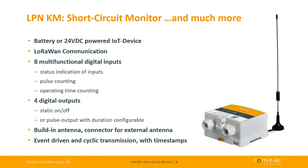Hello, I'm Uwe from Comtec. I will give you a short presentation of our brand new LoRa product called Short Circuit Monitor. I will show you two examples. The first application is the monitoring of short circuit indicators in medium voltage transformer stations.